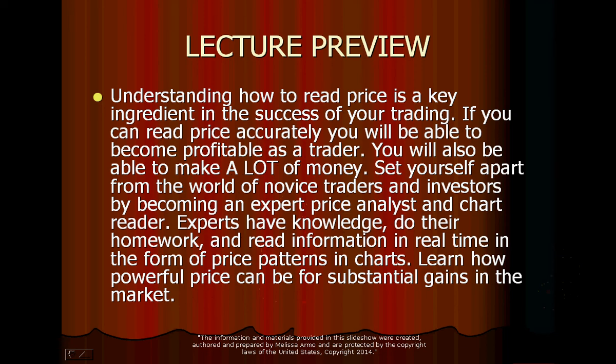Experts have knowledge, do their homework, and read information in real time in the form of price patterns in charts. I really do do my homework. A friend of mine said he's never met any trader that does more prep work before they trade than me. I do think that matters — it's one of the reasons I'm successful. It doesn't have to take a thousand hours; even 30 minutes to one hour of prep work before you trade each day counts and can make a big difference. It helps you get conviction too.